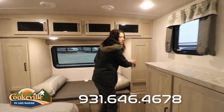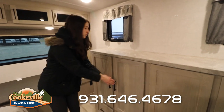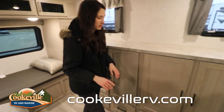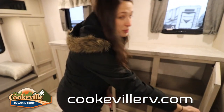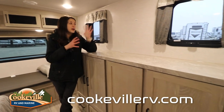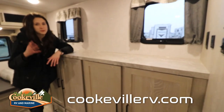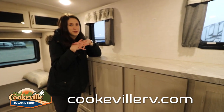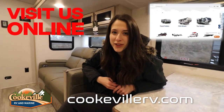Moving on to the dresser, there's even more wardrobe storage here — you could truly bring your entire wardrobe in this camper. You can optionally add a TV, though we opted not to since many customers like to choose their own. The two windows here are also very helpful for looking out into the campsite. Do you love the modern feel of the Flagstaff? Visit us at Cookville RV and Marine or online at cookvillerv.com, where your adventure awaits.